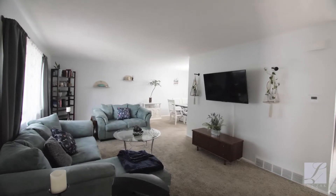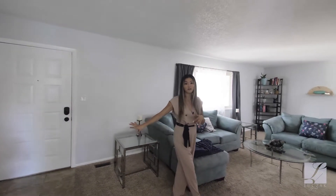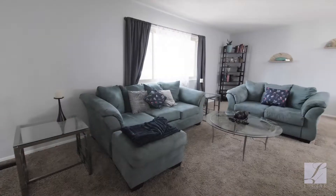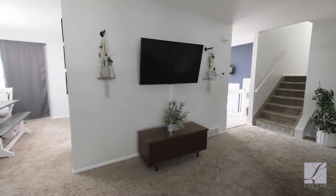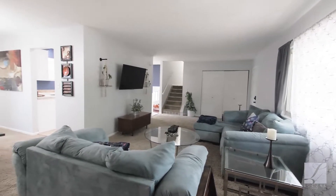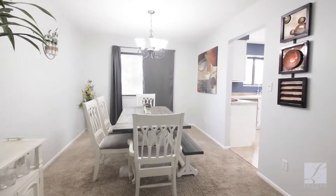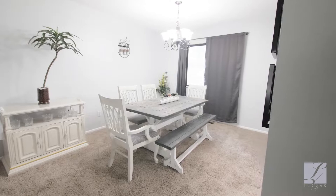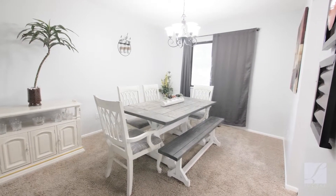As you enter the home, you're greeted by this large living space that has a massive entryway closet with built-in shelving. You'll notice how large this space is — it could easily fit a sectional or a two-piece couch set. This floor plan flows right from the living room into the formal dining area that could easily seat six to eight people. You'll notice the upgraded lighting as well as a view to the private backyard that has mature trees for additional privacy.